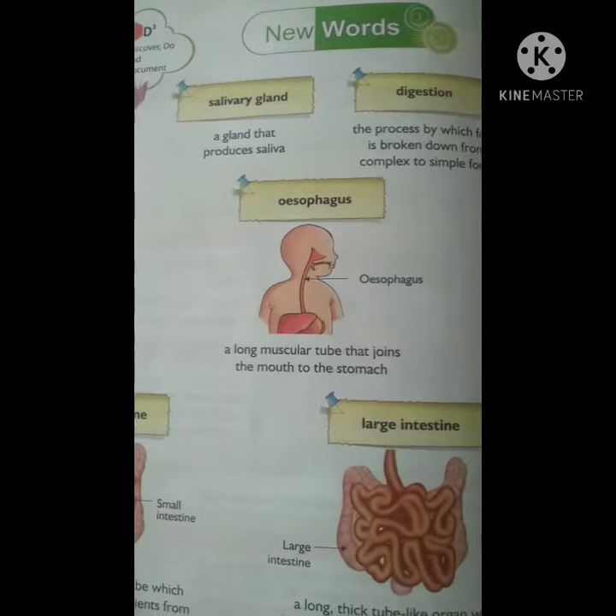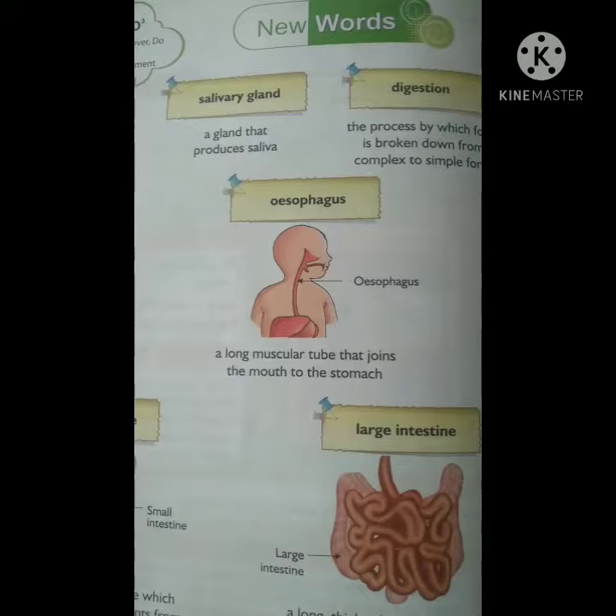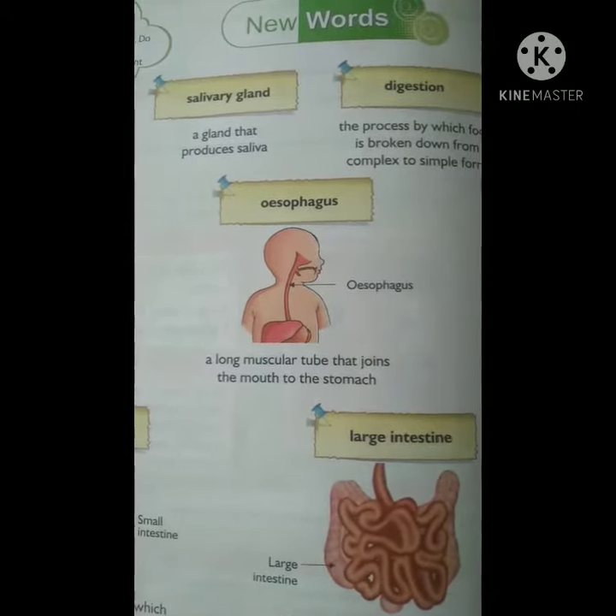Good morning, friends. Today we are going to learn new words of Chapter 1: The Digestive System. Let's start now.